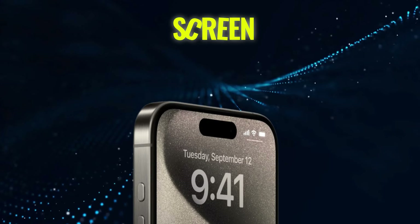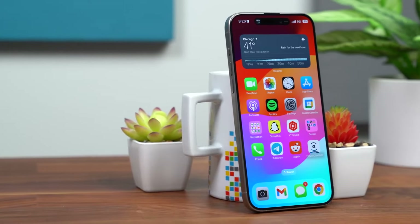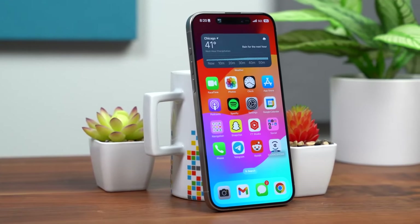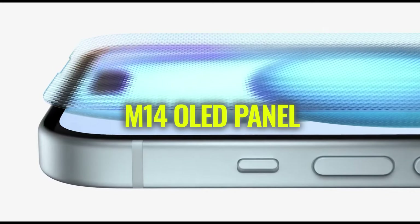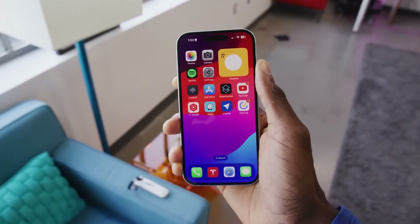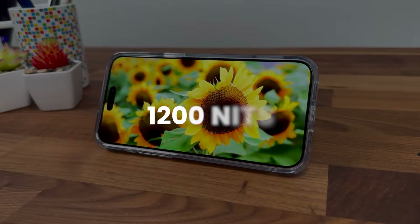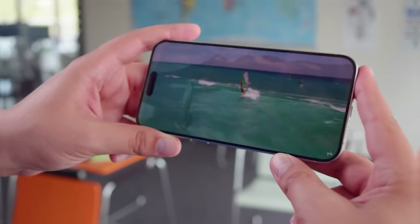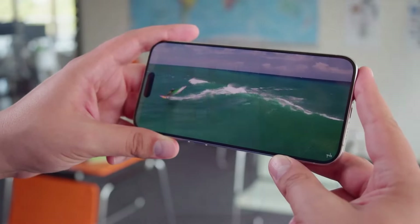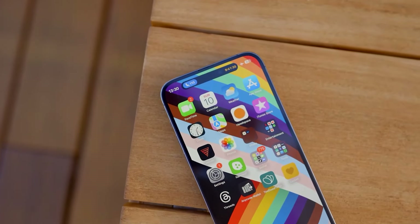Let's talk screens, because this is where things get really exciting. The iPhone 16 Pro Max isn't just getting bigger — it's getting brighter and more efficient too. Apple's reportedly using Samsung's new M14 OLED panel, and this is not your average screen upgrade. We're talking about a potential 20% boost in brightness, pushing up to 1200 nits for standard content. That's incredibly bright. But it's not just about raw brightness — this new panel is supposed to be more power efficient too, which could mean good things for battery life.